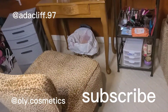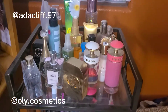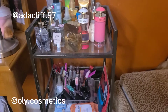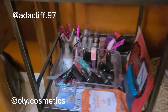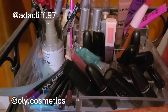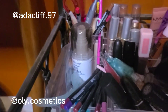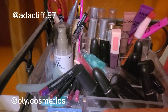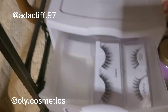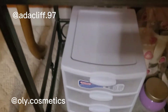Right next to my makeup table is this storage space. Up here I have my perfumes, so I can just grab one after I get dressed and spray. Below that are my lipsticks, lip glosses, lip liners — all that. Back here I have scissors and a pen I can use to write. At the bottom I have this little container where I keep my extra lashes.